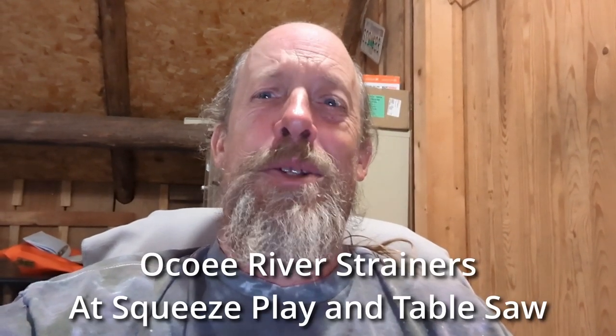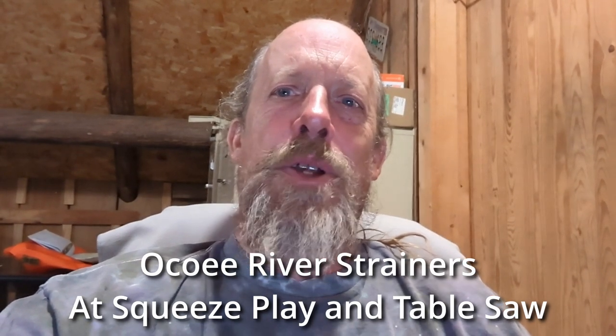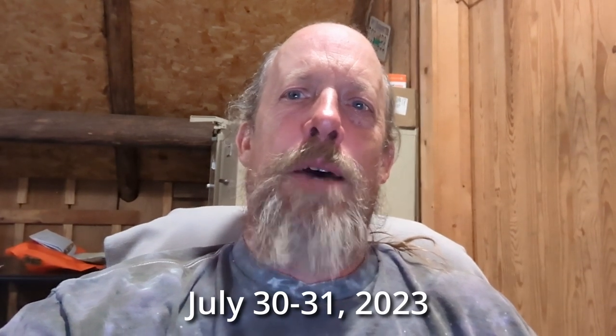This video is going to cover the current status of strainers in the Ocoee River as of July 30th and July 31st — this Sunday and Monday. I'll provide some clips shot on both days from the perspective of a raft and a kayak.